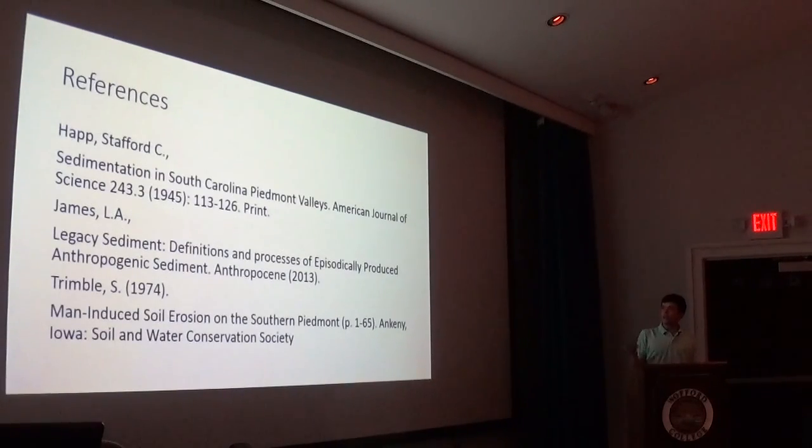And that's Legacy Sediments. Any questions?